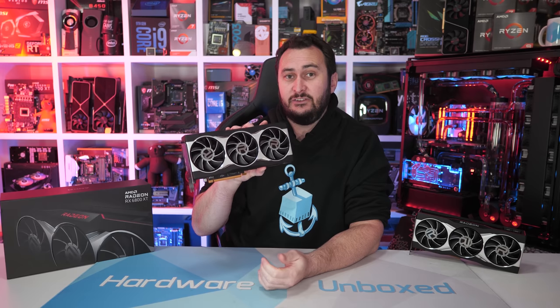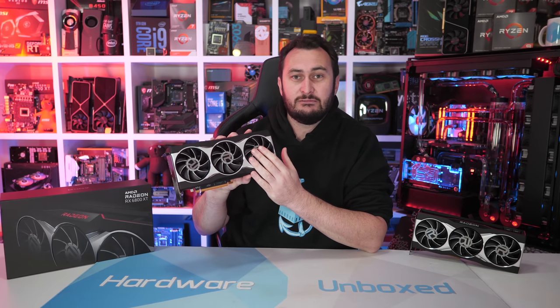Welcome back to Harbour Unboxed. Today I am finally able to show you how the Radeon RX 6800 XT performs, and I've also got the standard 6800 on hand as well, so there will be a dedicated review of this model on the channel shortly. There is a lot to cover, so I wanted to give each of them their own dedicated review.